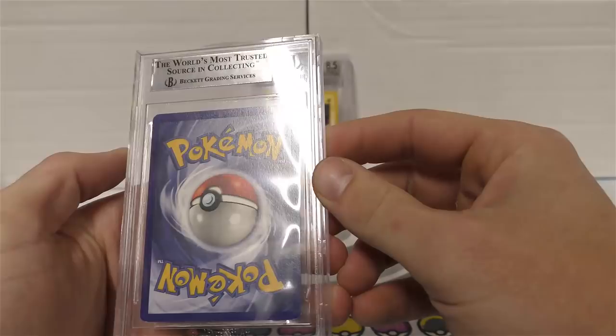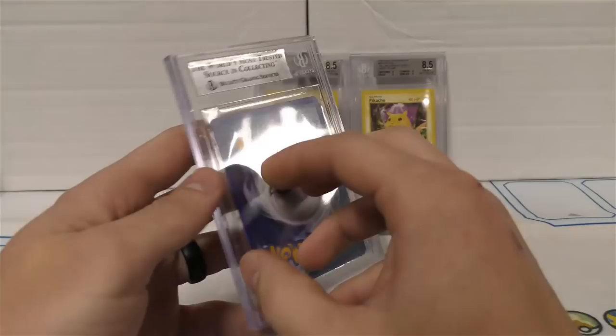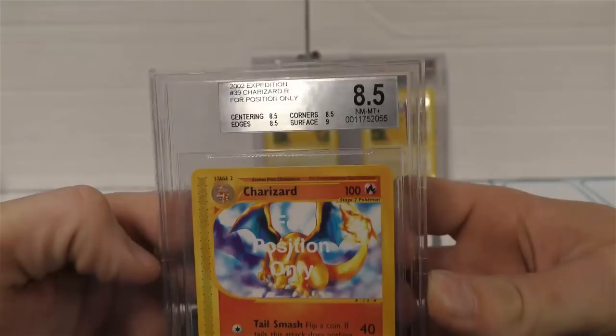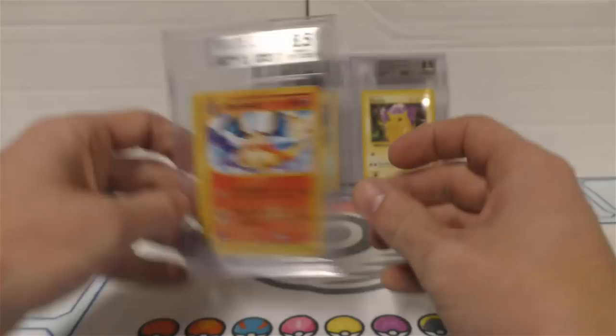Here's a nice one - we got an 8.5 Charizard. I was expecting to get a little better but it's just an 8.5. You could say it's an 8.5 plus since there are three 8.5 sub-grades and then one 9. Centering, edges, and corners all got the 8.5.